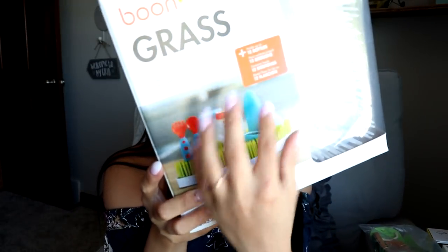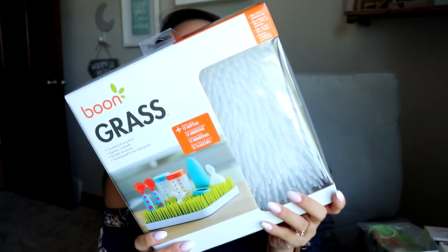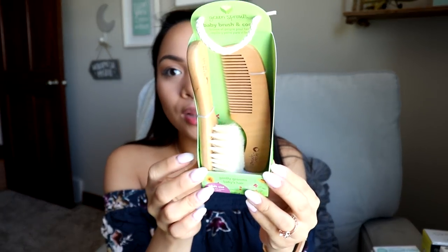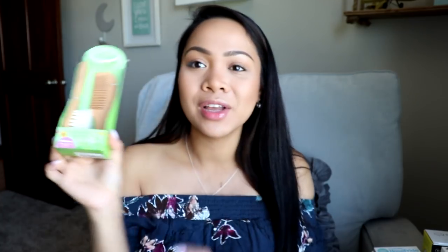I also picked up a Dr. Brown's bottle brush just to clean the bottles. And then there's this guy — the Boon Grass counter drying rack in white. It looks like grass and you put baby bottles on it to let them dry. It's really big and under $20. I also got the Green Sprouts baby brush and comb — look how adorable that is, it's so soft. I had to have it — I'm thinking Liam's going to have hair.